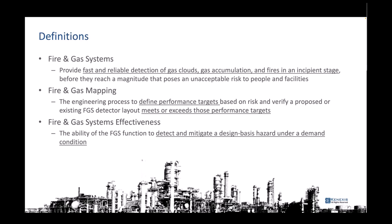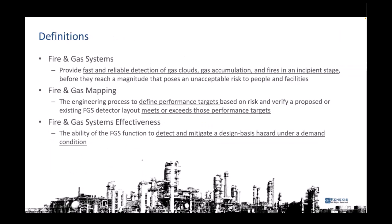Fire and gas system effectiveness is similar to how in the process safety world we work on probability of failure on demand. We want the same kind of calculation here — if the system can detect the problem, we want to make sure it has a really high likelihood of actually doing so.